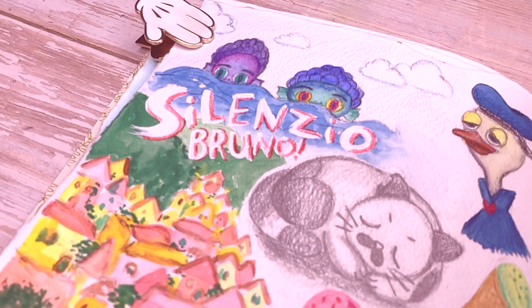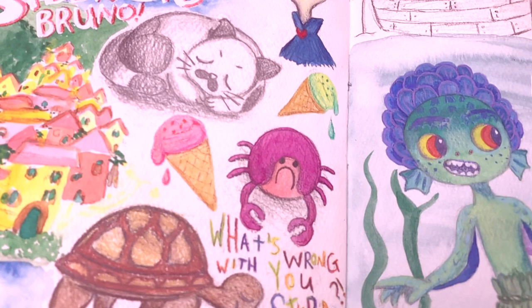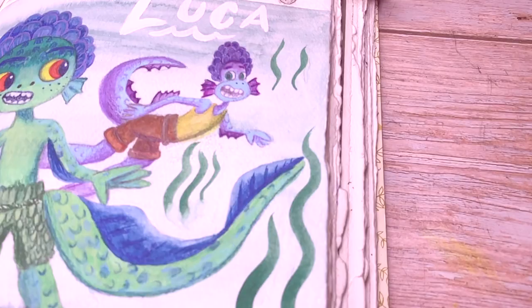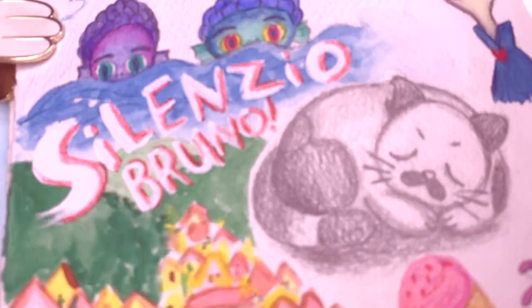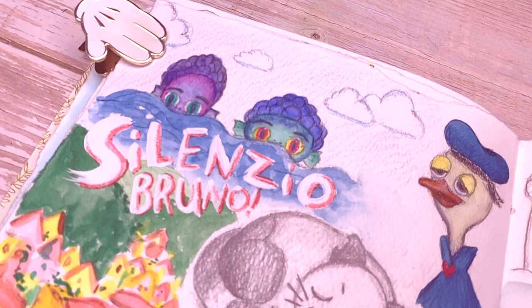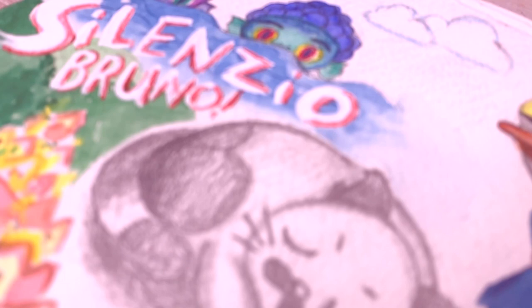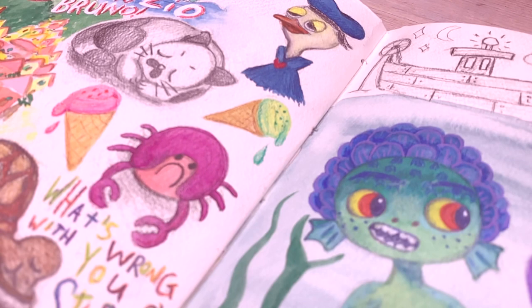I wanted to leave the other things as sketches — I thought it balanced out nicely with the rest of the illustration and I didn't want to take too much away from the main drawing of Luca and Alberto. I added some more shading and then I was done. I hope you've enjoyed this video — please join me again next Sunday for a new video. Thank you so much to everyone supporting me, whether it's subscribing, commenting, or following on Instagram. I'm having an absolute blast exploring my art style, and your support really makes me happy. Take care everyone, see you next Sunday!